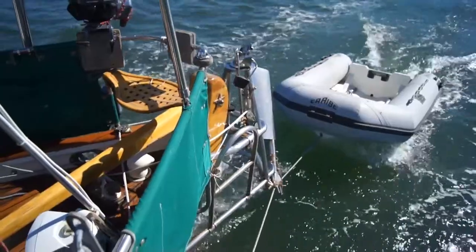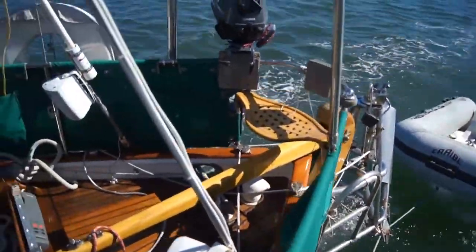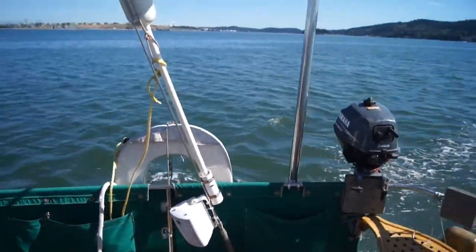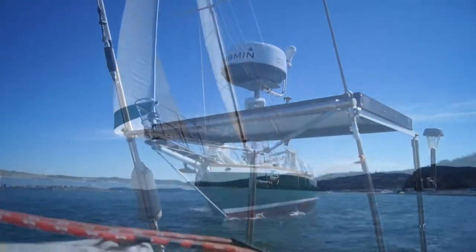Aft, we've got the Caribbean rigid inflatable dinghy. There's also a Yamaha 2.5 horsepower 4-stroke outboard. Overhead, there's one of the two 75-watt solar panels and the Garmin radar antenna.